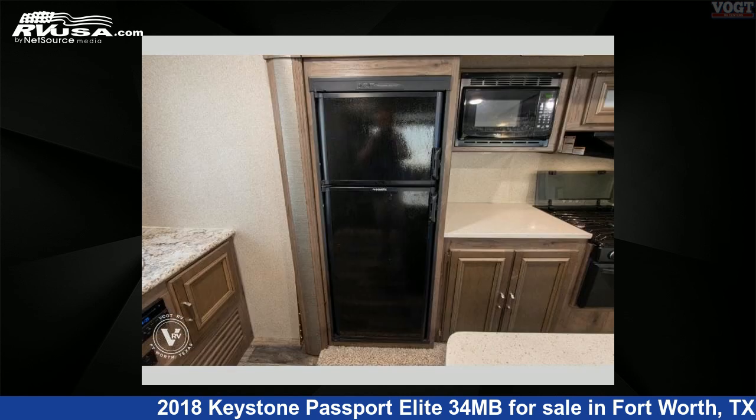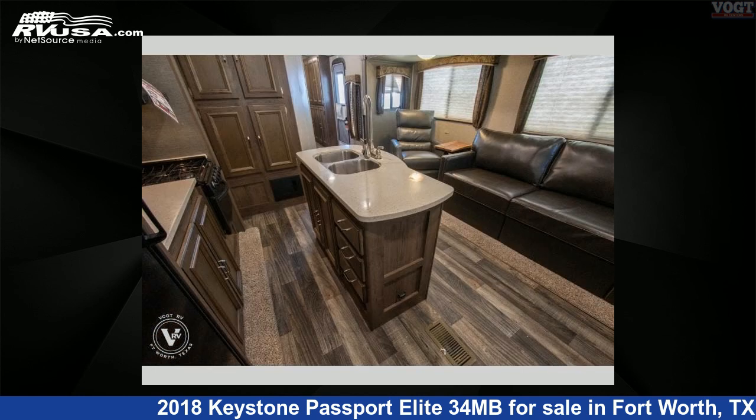For more information and pricing on this unit, and to see all units available for sale by Vote Family Fun Center, visit rvusa.com.